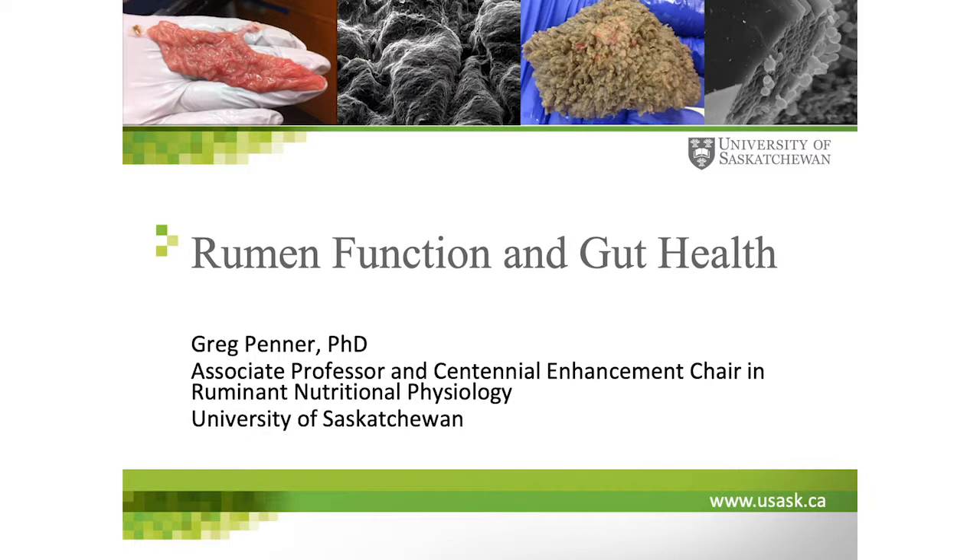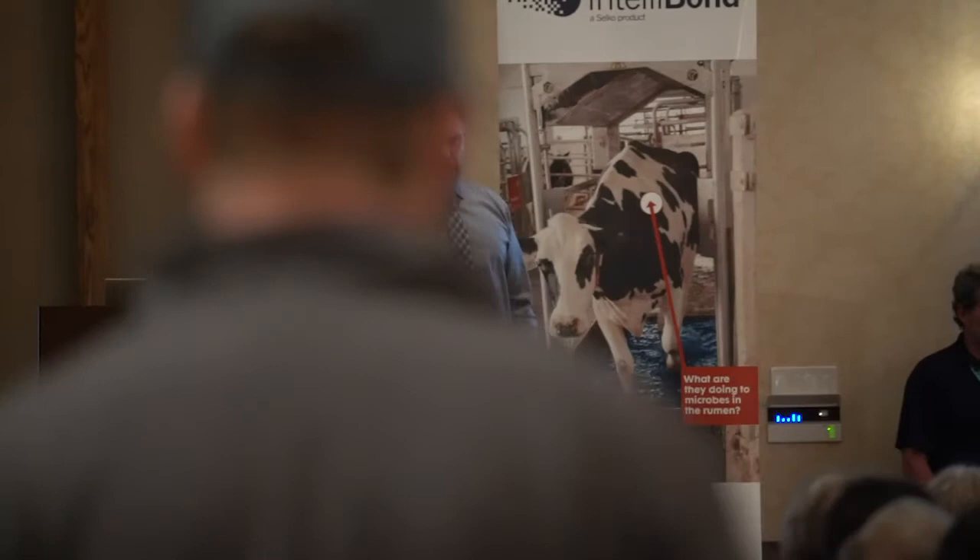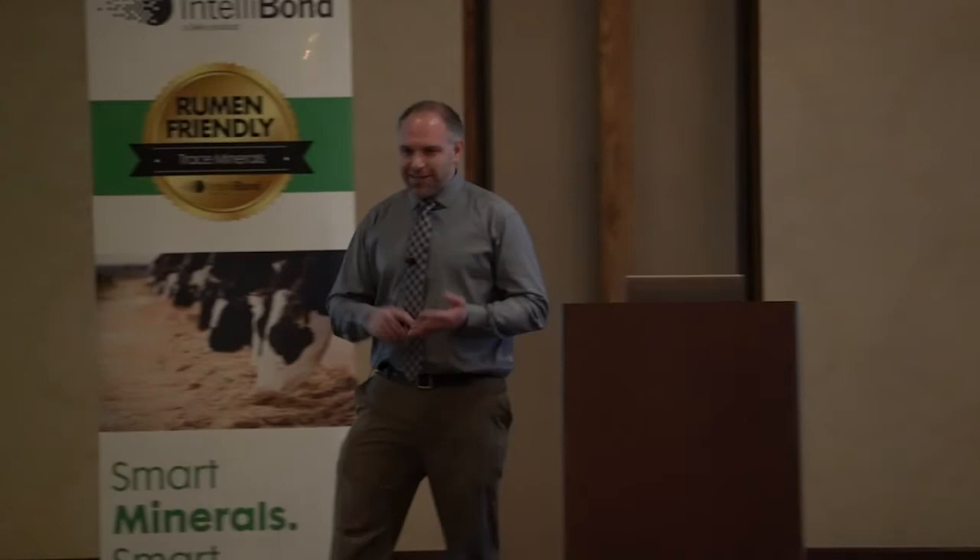Thank you everyone for coming back from the break. I know it's difficult to end those conversations and get back in gear. I'd certainly like to thank Micronutrients for inviting me to present today. I come from Saskatchewan in Canada, a fairly northern climate. In Saskatoon over the last three days, we've been hovering around minus 40 degrees Celsius, and with wind chill around minus 50 to minus 53 Celsius — so in the 60s negative Fahrenheit. Arizona is by far a better place to be.